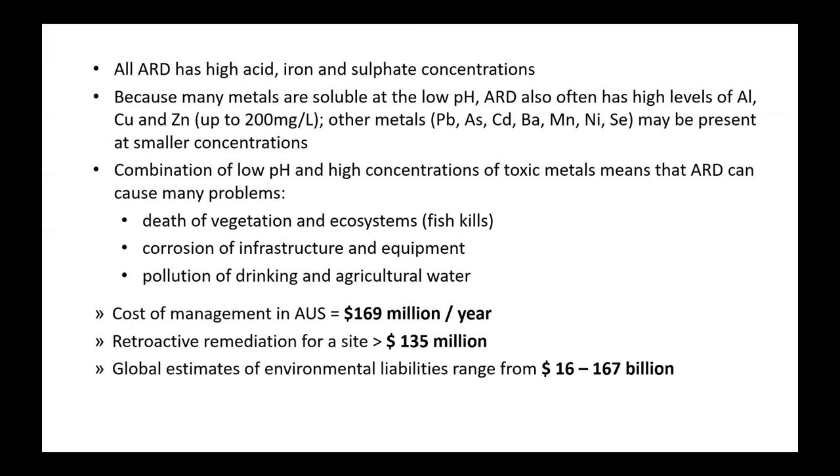Acid rock drainage always has high acid, iron, and sulfate concentrations, but that's not the whole story. Because lots of metals have increased solubility at low pH, you get lots of other things in acid rock drainage apart from iron. Typically there are high levels of aluminium and often copper and zinc, which can be up to hundreds of milligrams per litre. Many other metals are often present at lower concentrations, including very toxic ones like arsenic and cadmium. As a result, acid rock drainage is a big problem — it can kill vegetation and ecosystems, cause fish kills, corrode infrastructure and equipment, and pollute drinking and agricultural water.